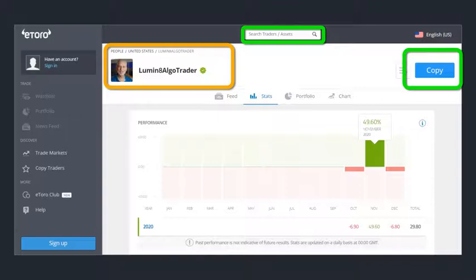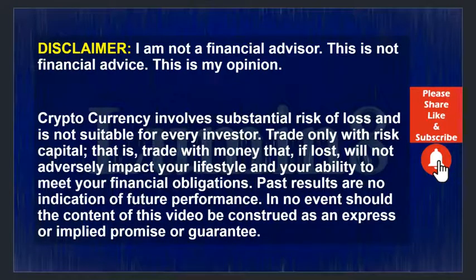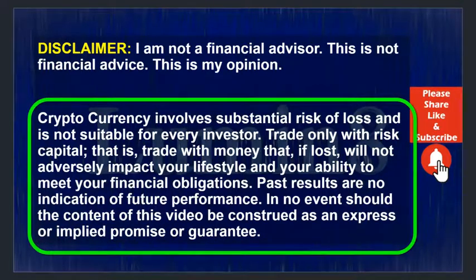My YouTube channel is here to give you ideas to help you take profits and avoid losses. This is our disclaimer: I'm not a financial advisor, the things I share are not financial advice — they are my opinion and my experiences from using eToro. As always, cryptocurrency involves substantial risk of loss and is not suitable for every investor.